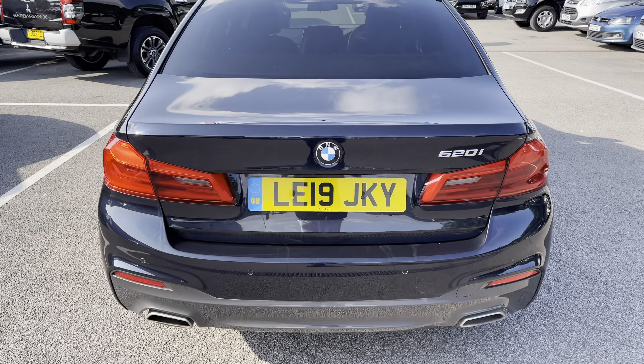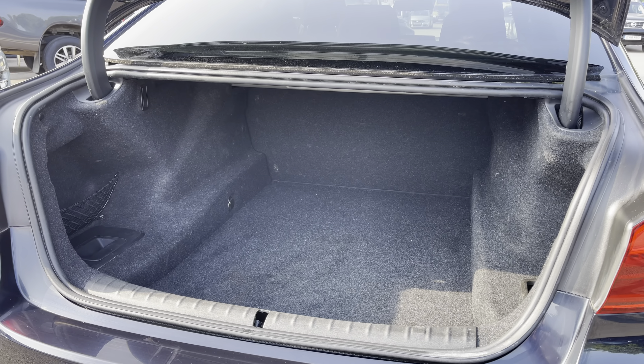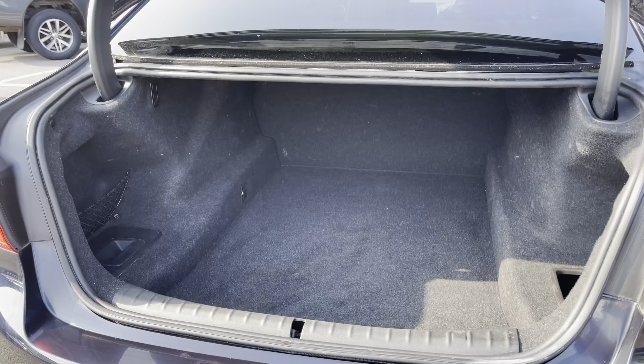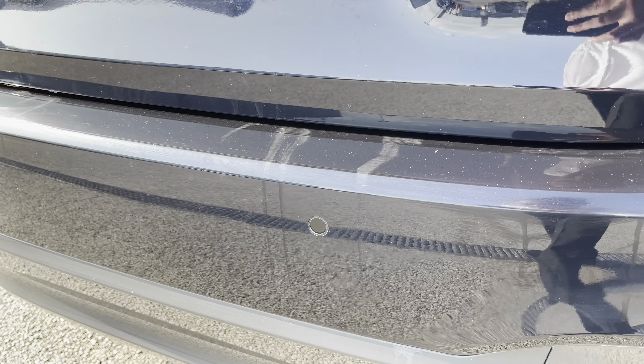If we come round to the rear and get that tailgate open — as you can see, there's a great size boot there for any large goods you may have, or maybe that monthly shop. If we take a look just below the tailgate, there are your rear parking sensors.